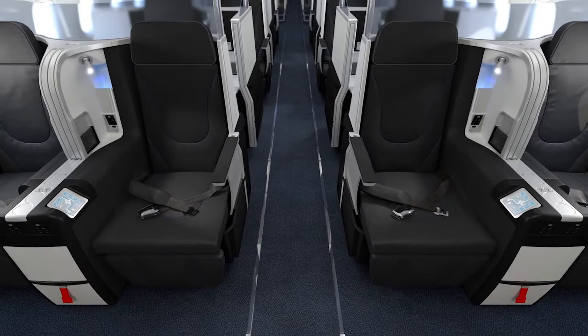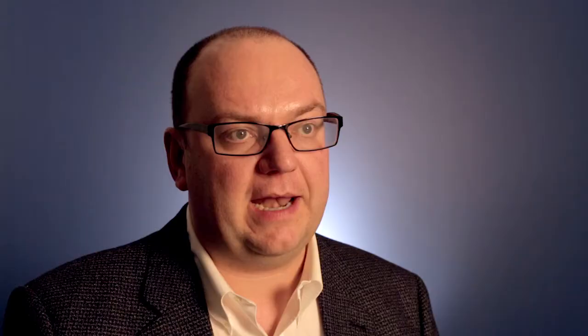Anybody who's flown in a business class or first class cabin before will know that the crew often take your coat and hang it up in a closet at the front of the plane. Typically they'll take the little stub of your boarding pass and either put it on the end of the coat hanger or put it in your pocket so they remember whose jacket is whose. But we have these natty little hangers here that actually have the seat numbers on them, so you can change this to show what seat someone's sitting in and then you haven't got to worry about losing their boarding pass.